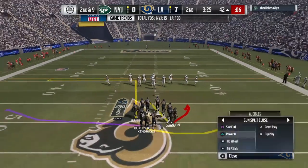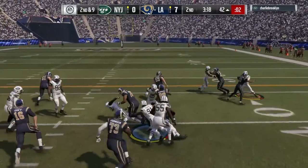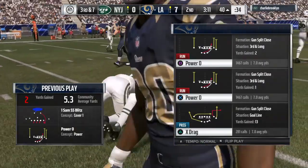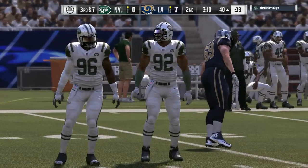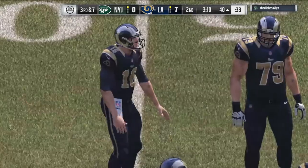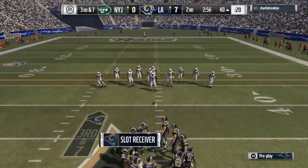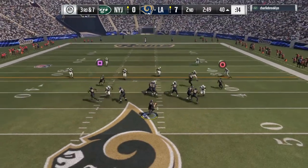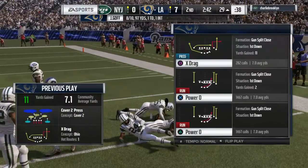They run with Gurley — not much there, maybe a couple as he's taken down at the 40. A whole gang of Jets flying to the football to make the stop. On third down, Goff completes it right side to Britt, and he picks up the first before being taken down at the 29.